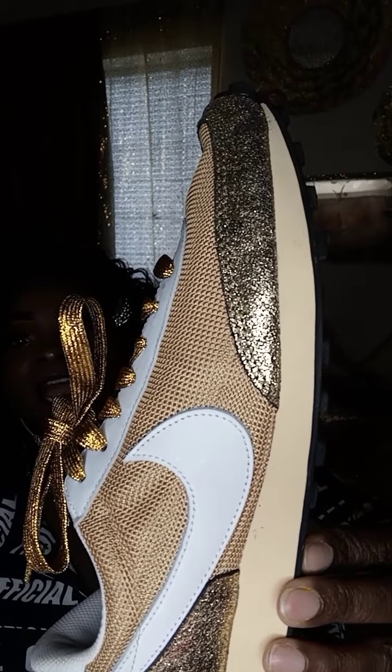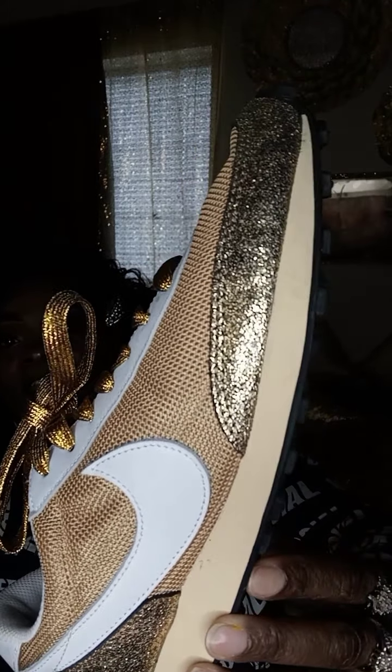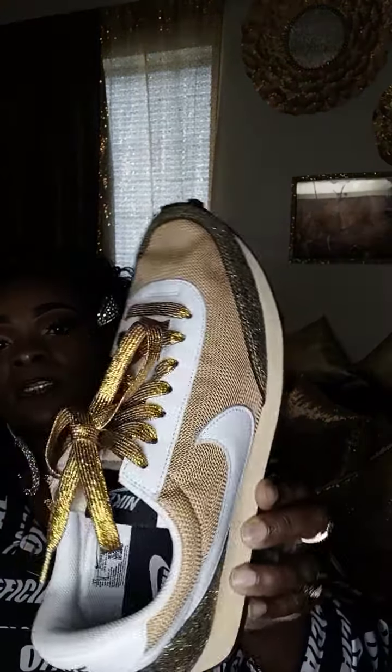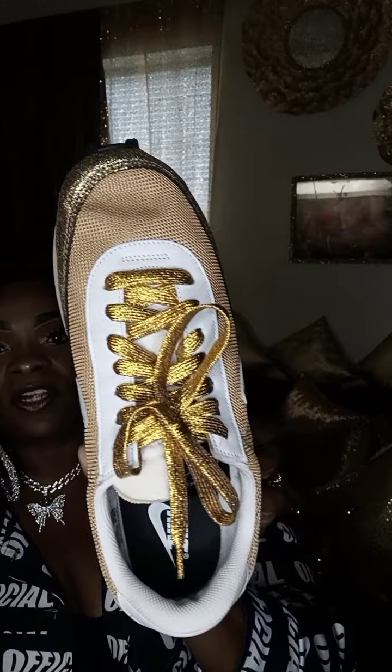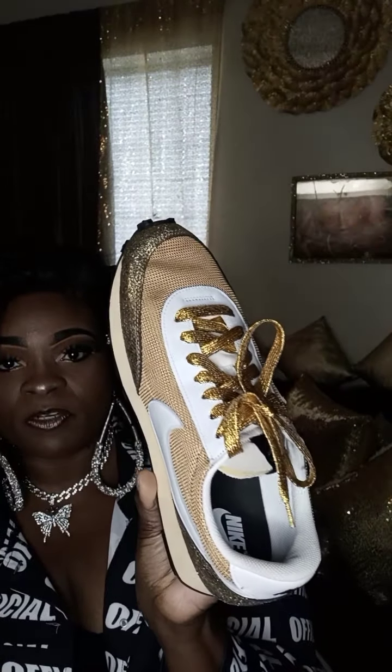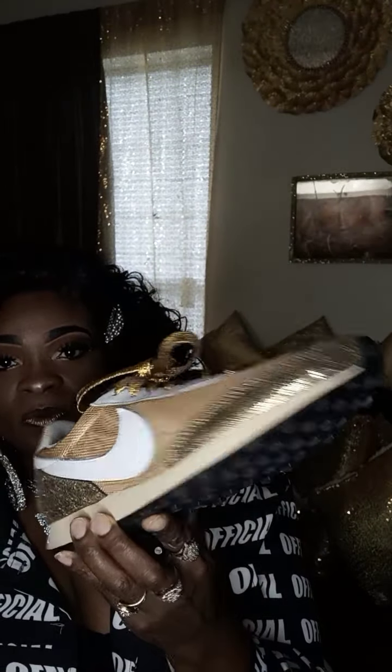Last but not least, these are my favorite. I purchased these at the Nike Outlet and they are leather. They are so beautiful — my favorite color: gold. That ends this shoe haul.